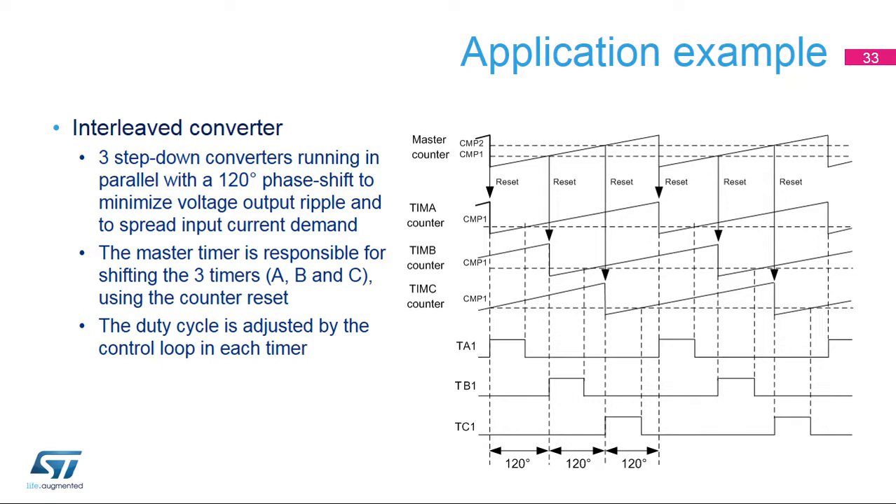The pulse width on TA1, TB1, and TC1 outputs are programmed using the compare one register of each timing unit as per the control loop demand. The TA1 output is built with the output set on the master period event and reset on timer A compare one event. The TB1 output is set on master compare one event and reset on timer B compare one event. The TC1 output is set on master compare two event and reset on timer C compare one event. It is very simple to have an ADC trigger issued in the middle of the pulse width using the spare compare registers in each timing unit.